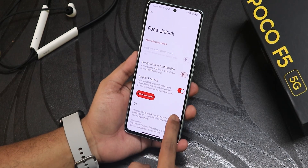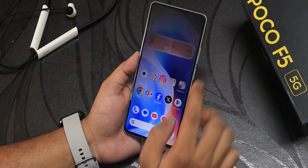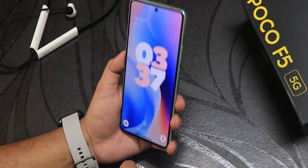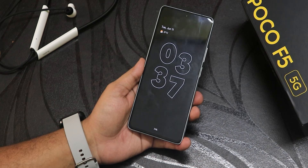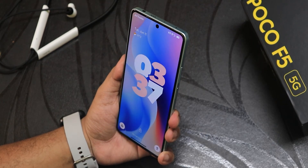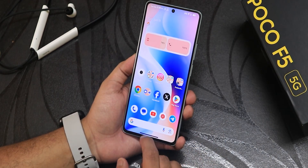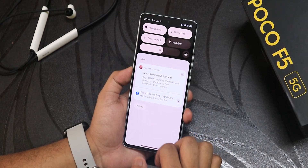There is no swipe up to unlock, but let me show you how it works. Double tap to wake and point the device towards my face — it just straight up unlocks. Double tap to sleep, double tap to wake — again it unlocks. So yes, there is no swipe up to unlock but face unlock is just really fast in case you want to use it.